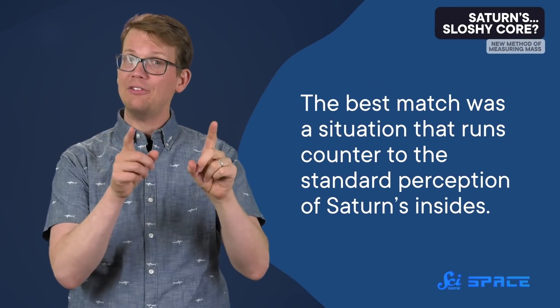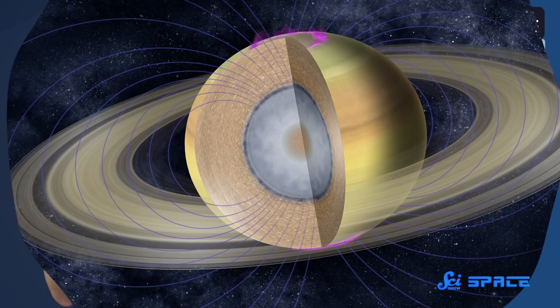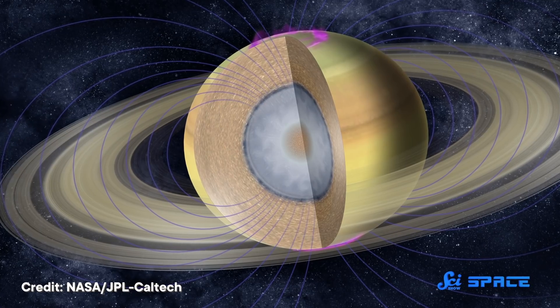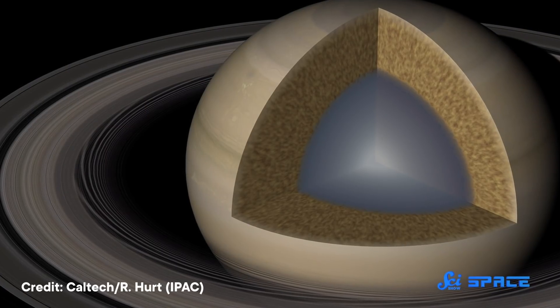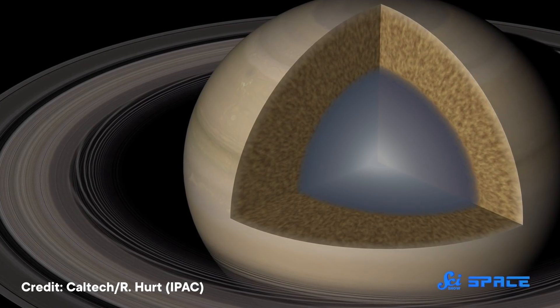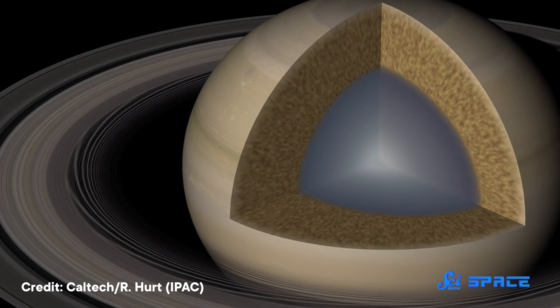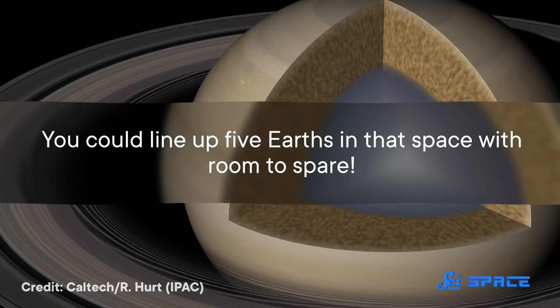So in this new paper, a team ran models to see what scenario could have produced those data. They found that the best match was a situation that runs counter to the standard perception of Saturn's insides. The standard idea is that Saturn has a solid boundary between its core and its other layers. But these models found that the most likely scenario is that there is a huge transition zone stretching the whole core up to 60% of Saturn's entire width — you could line up five Earths in that space with room to spare. Also, that core may be sloshing around, kind of like it's playing in a giant space bathtub.